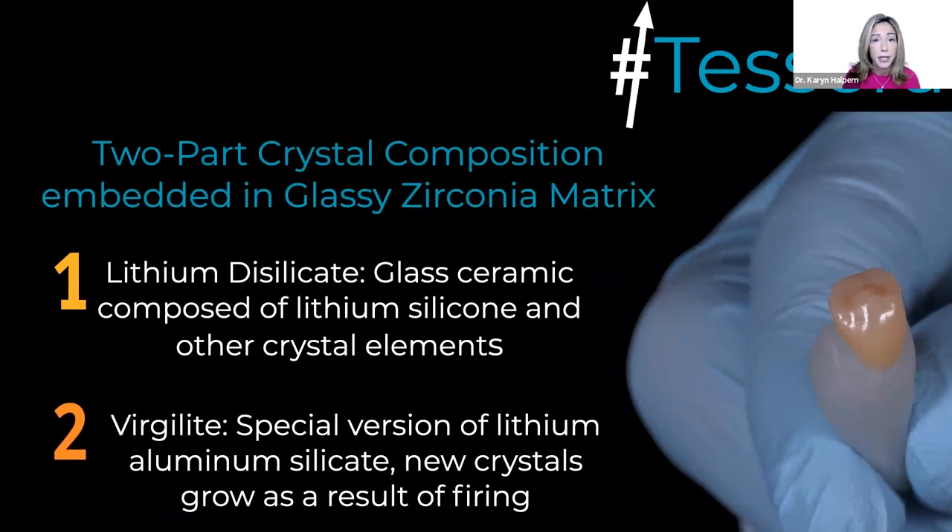To CERA was released last March by Dentsply Sirona, and it has quickly become one of my new favorite blocks. It is a two-part crystal composition embedded in a glassy zirconium matrix. The first part is a lithium silicate — a glass ceramic composed of lithium, silicon, and other crystal elements. And then we have virgilite, which is a special version of lithium aluminum silicate. New crystals grow as a result of firing, so it gains strength from firing.